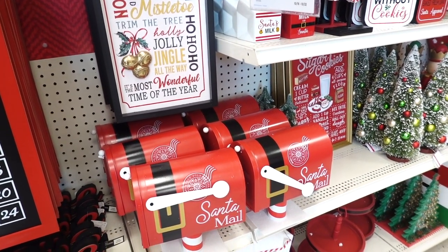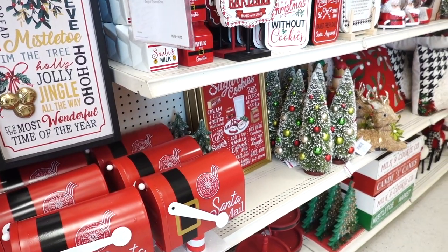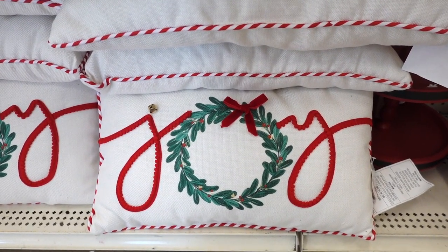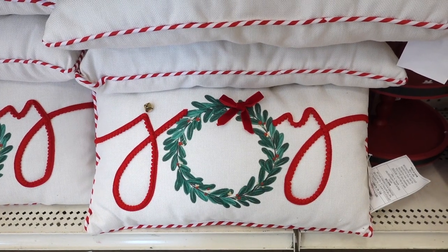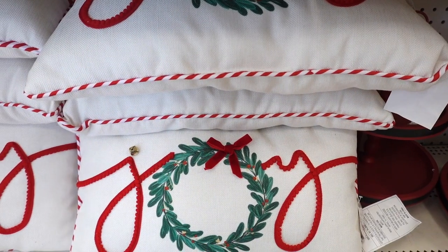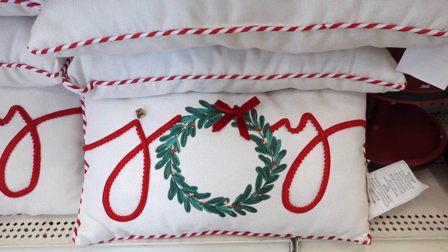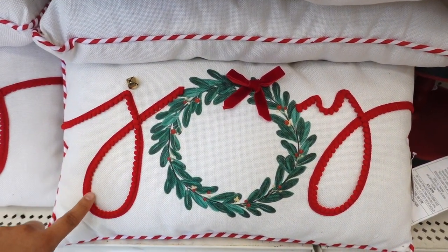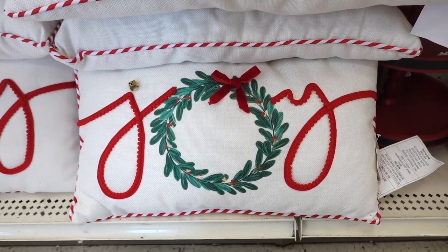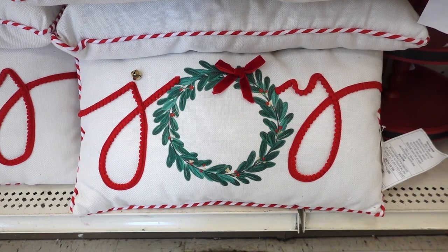If you guys see something you like, I feel like you should just pick it up because you never know — everything gets sold out super quick. This Joy pillow is so adorable, I just love the nice little edge. It has that candy cane red and white stripes and little pom-poms. There's a little bell for the J and the wreath is an O with a nice bow. This one's $29.99.